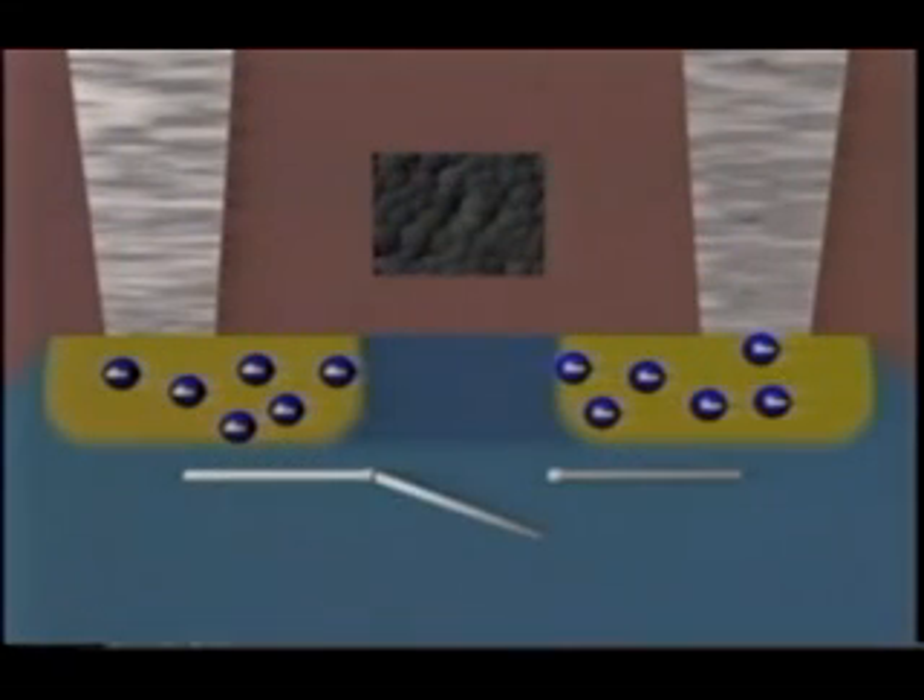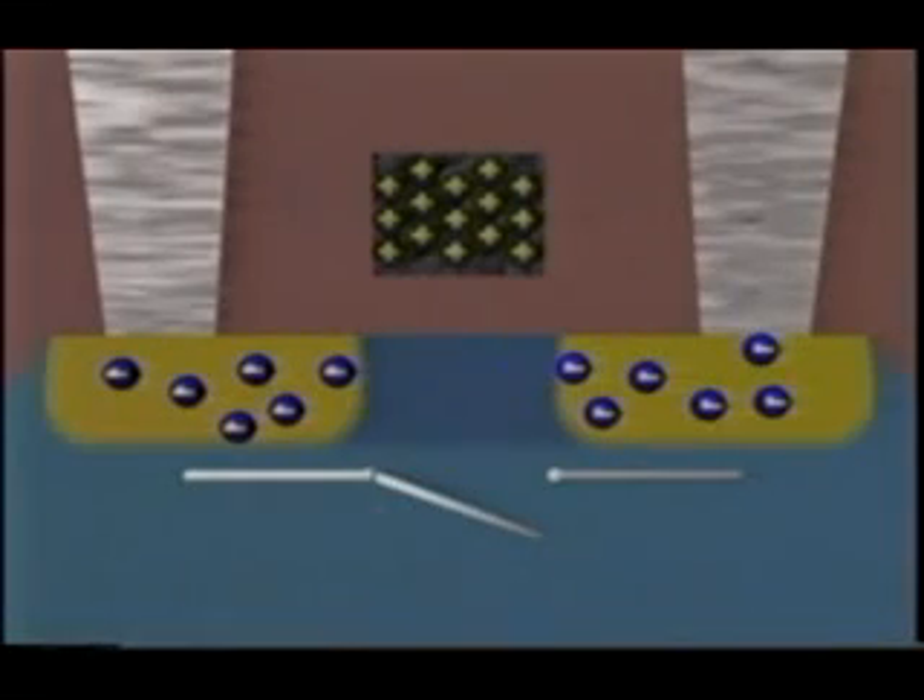The switch is normally off. The gate electrode is close to, but electrically isolated from, the P-type region. The application of a small positive voltage creates a net positive charge on the gate. This charge attracts electrons from the drain and source regions, turning the switch on. When the gate voltage returns to zero, the transistor is again off.